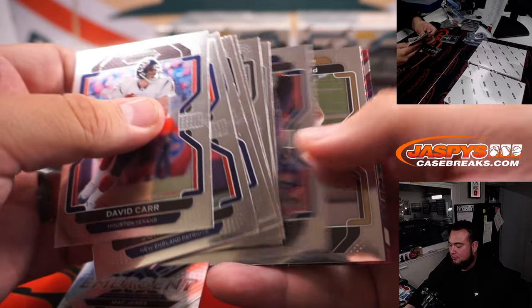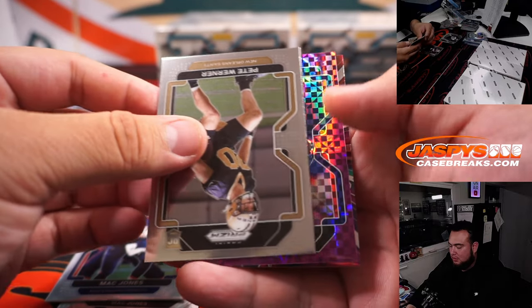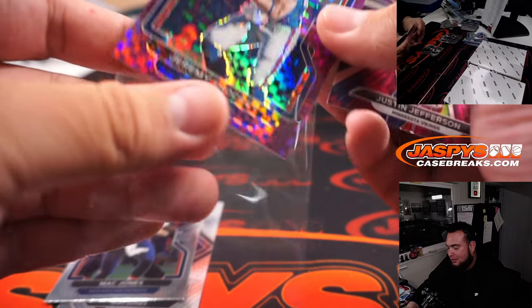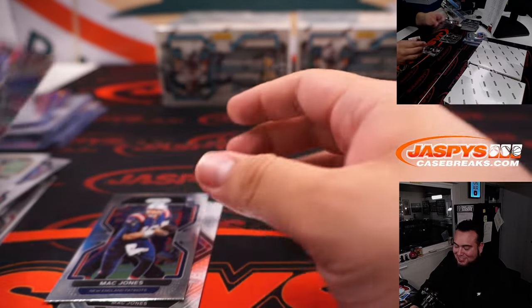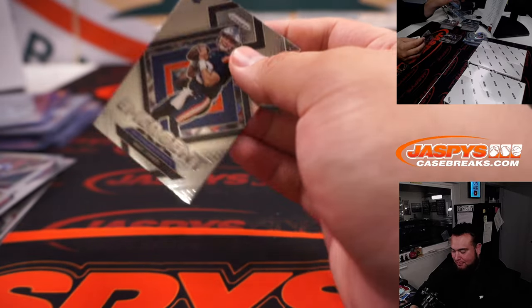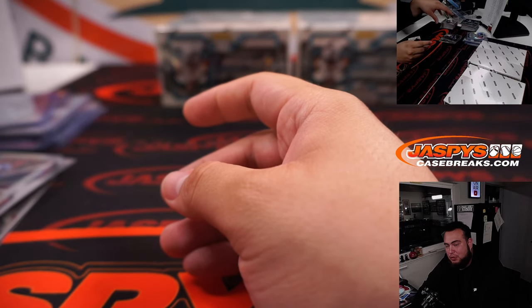Mac Jones and a Jeremy Shockey. That happens every once in a while — mixing up names. Ducks play Hawaii in 2024? Nice.